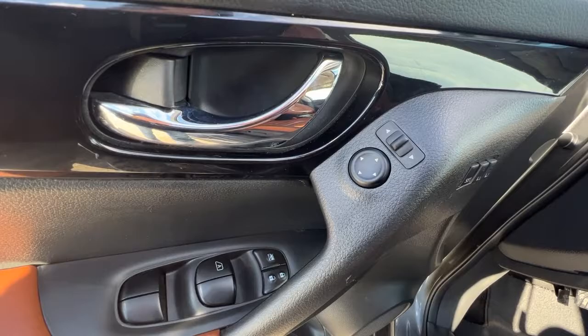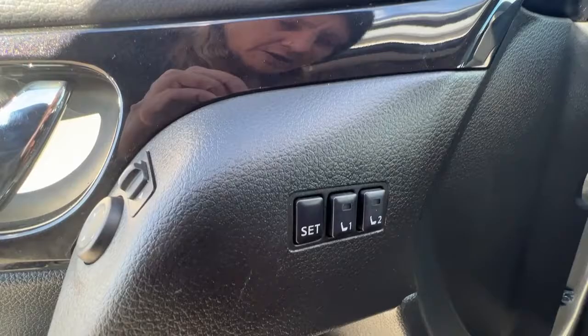Opening up the door, right here we've got our power locks, power windows, and power mirrors, and we do have two memory settings here for the power seat. This Rogue does have power driver's and passenger seats.